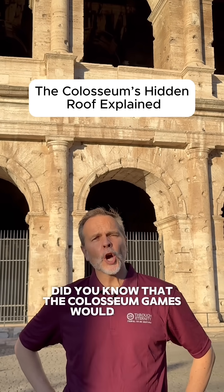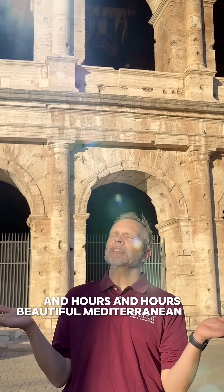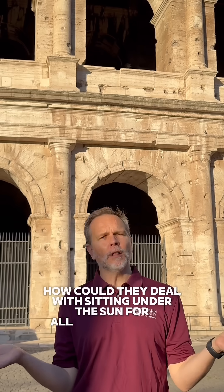Did you know that the Colosseum games would go on for hours and hours and hours? The beautiful Mediterranean Sun — how could they deal with sitting under the sun for all of those hours?